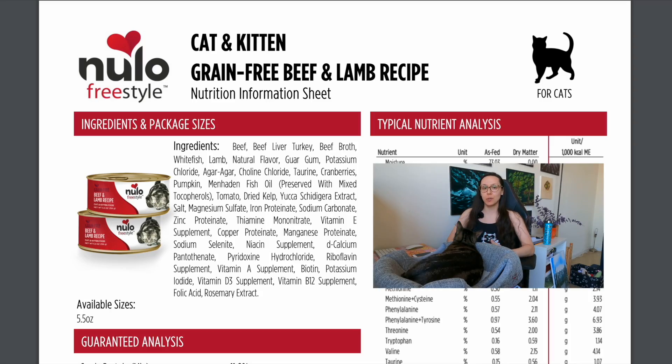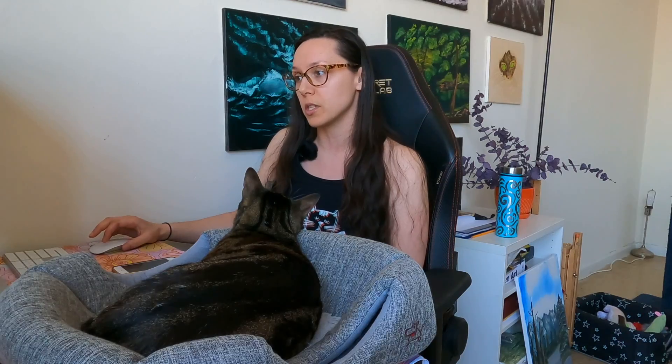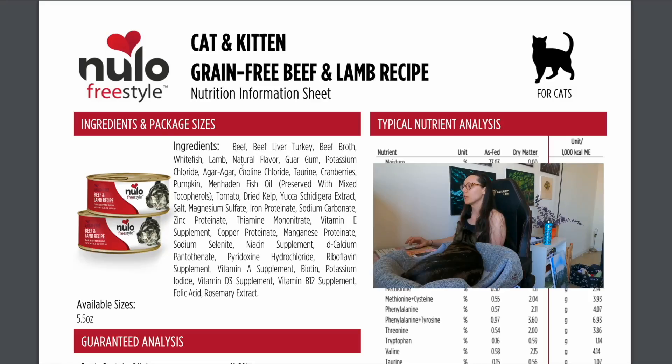This video is not sponsored but there are affiliate links in the description. This product is suitable for adult cats and kittens. The product name is Beef and Lamb Recipe — that word 'recipe' means between 25 and 94.9 percent composition of the named ingredients, so beef and lamb combined make up that range. It's still great to have two different meat-based ingredients in the product name rather than beef and rice or beef and potatoes — you want to see meat only in the product name.